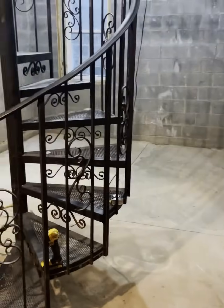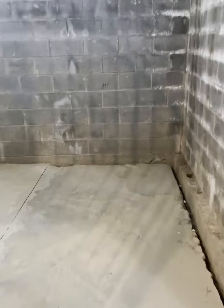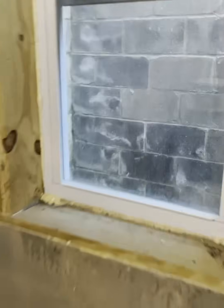A few hours later, we have everything cleared out of the sub-basement and covered with plastic, ready for construction. Notice that the walls are showing signs of water damage, even though they're not that old. There is groundwater.